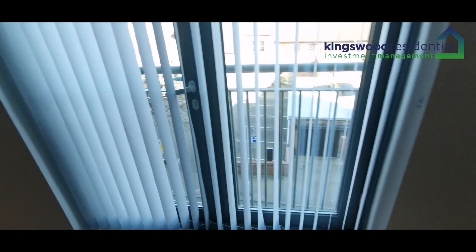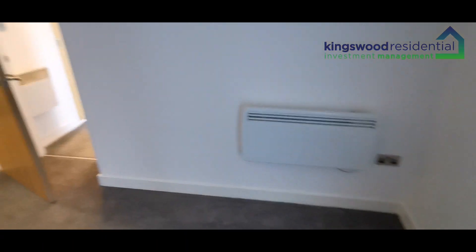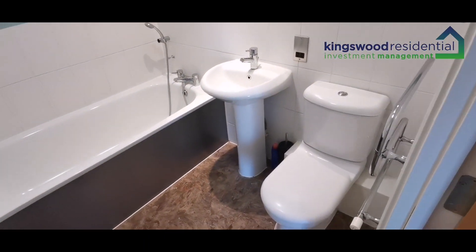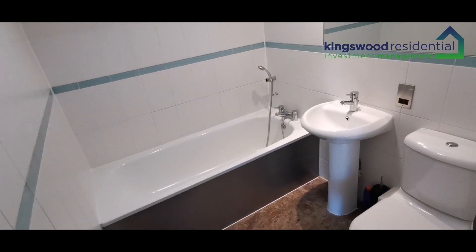It's got a Juliet balcony. The apartment is all electric heating and does come with an underground parking space — just one space. There's also an additional bathroom with a toilet, sink, and a bath with a shower hose attached.